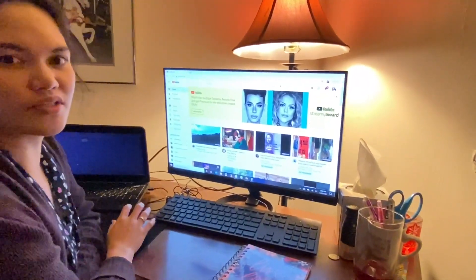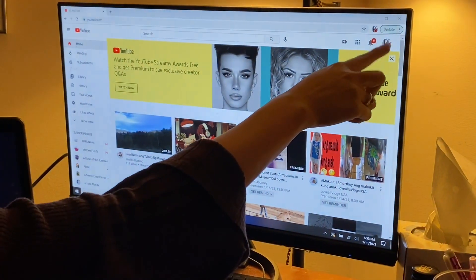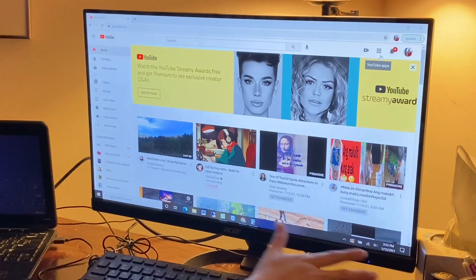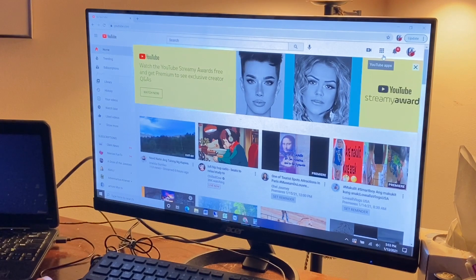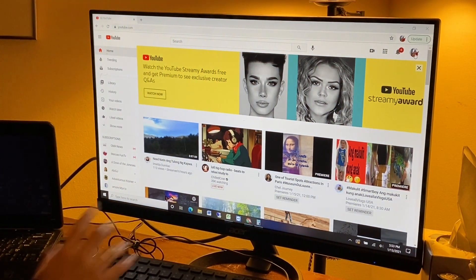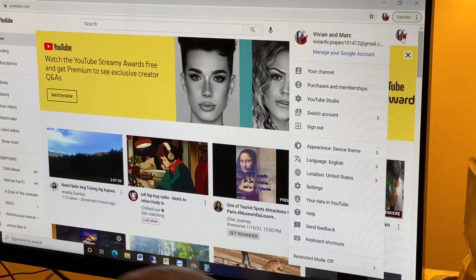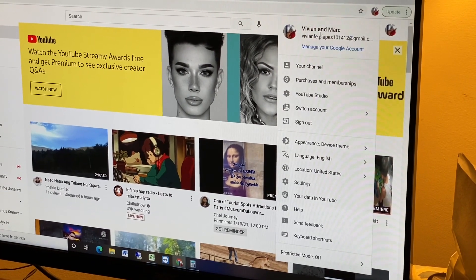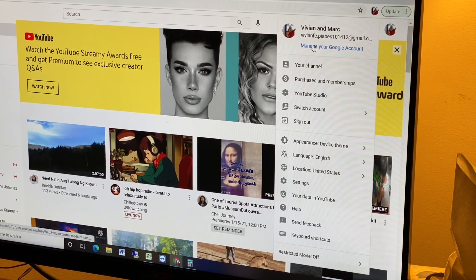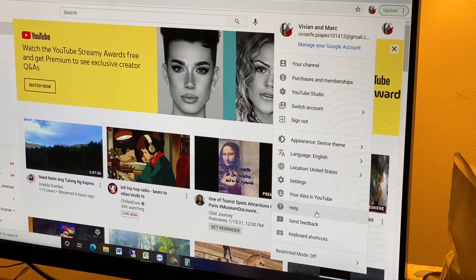The first step is to log in to your account. Once you're logged in, this is the interface if you're using your cell phone. Click on your profile picture here, and it will show your YouTube name and your email. Since you want help from YouTube, just click 'Help.'